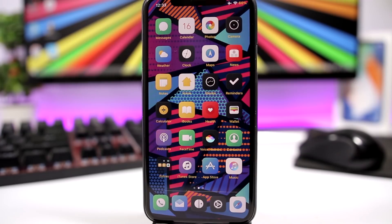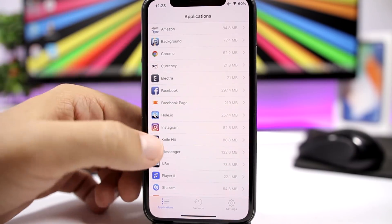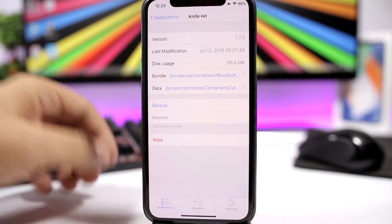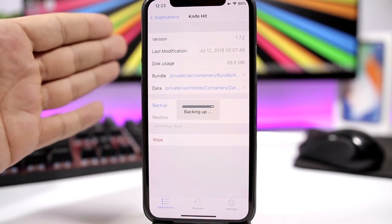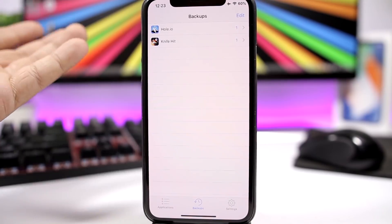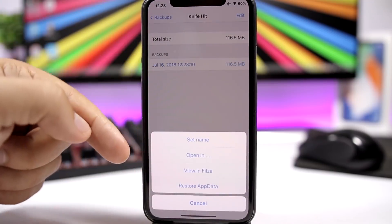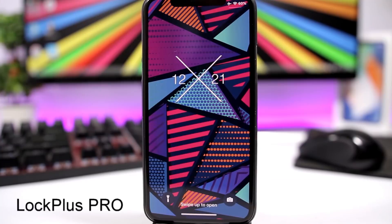Apps Manager is a jailbreak app that allows you to manage your apps. You can back up app data and restore app data — it's pretty amazing. You get a list of all your applications, tap on one, and you can back up all the data for that app. Once done, you'll see all backups listed. You can tap on a backup, open it in another app, view it in Filza, or restore the app data.